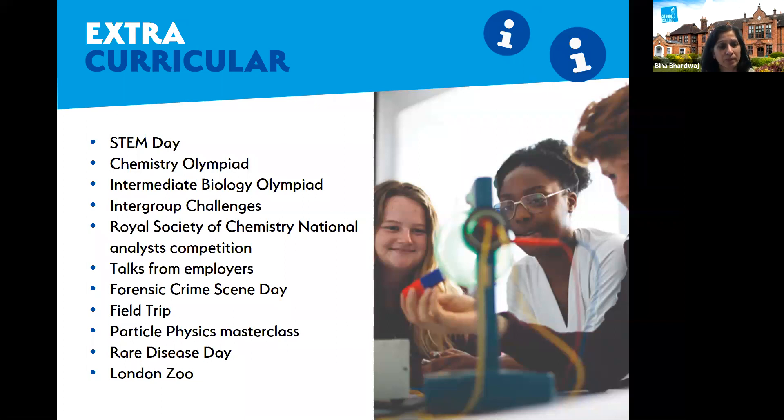We also do biology field trips. In the first year of the biology programme, students go on a three-day residential trip to incorporate the ecosystems part of the specification for module four. This allows students to have hands-on experience of how to monitor environmental influences and impacts on organisms that survive in those environments.